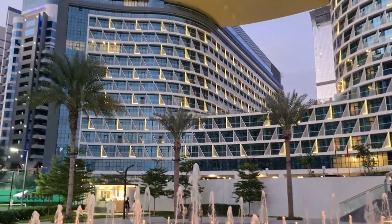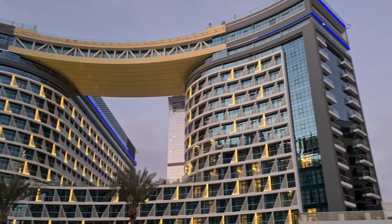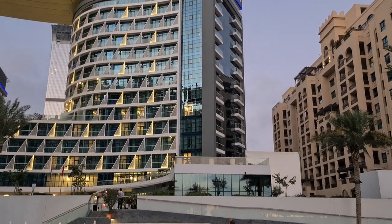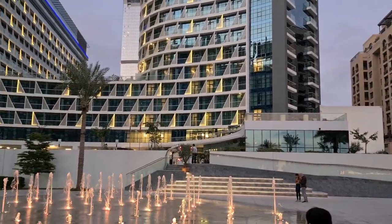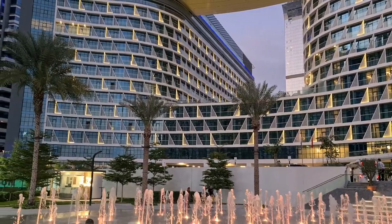So here we are at Palm Residences. Look at this massive building — very beautiful, very new. This isn't even ready yet but it looks done from the outside.